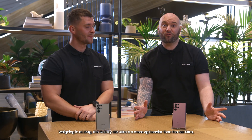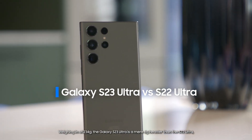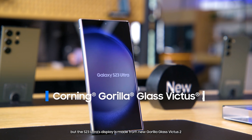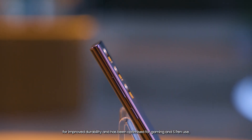Weighing in at 234 grams, the Galaxy S23 Ultra is a mere six grams heavier than the S22 Ultra. Both offer an immersive 6.8-inch infinity screen with a 120Hz refresh rate, but the S23 Ultra's display is made from new Gorilla Glass Victus 2 for improved durability and has been optimised for gaming and S Pen use, meaning it steals the first round.